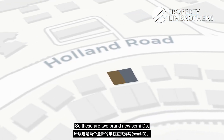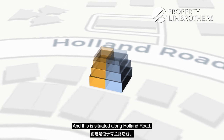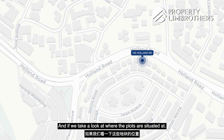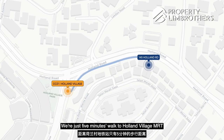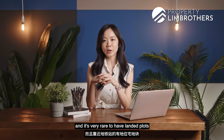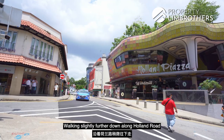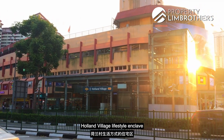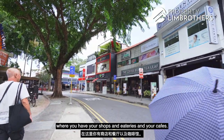These are two brand new semi-Ds, three and a half stories with a mezzanine and an attic, situated along Holland Road at 145 Holland Road. We're just five minutes walk to Holland Village MRT, and it's very rare to have landed plots in such close proximity to an MRT station. Walking slightly further down along Holland Road will bring you to the entire Holland Village lifestyle enclave where you have your shops, eateries, and cafes.